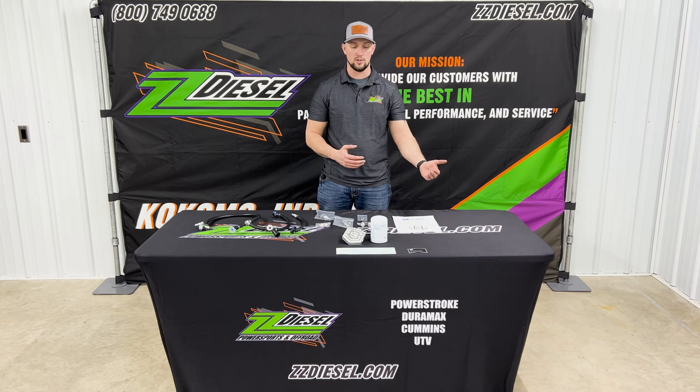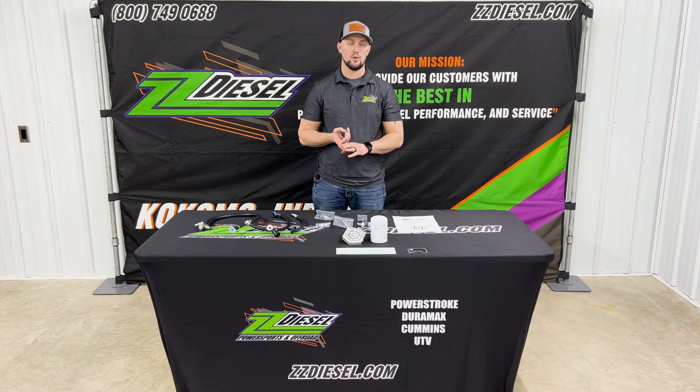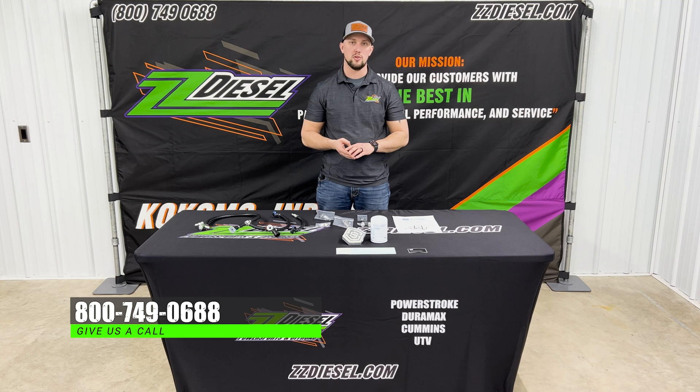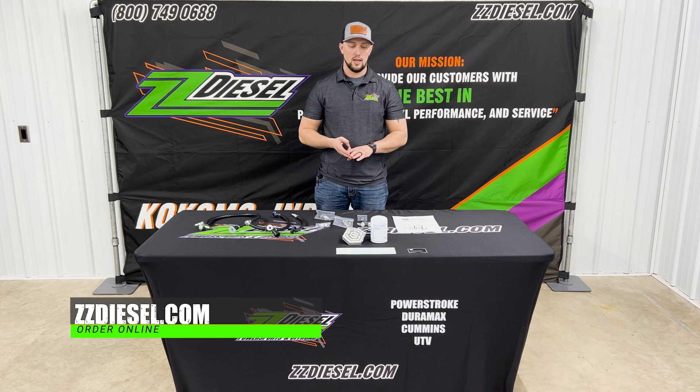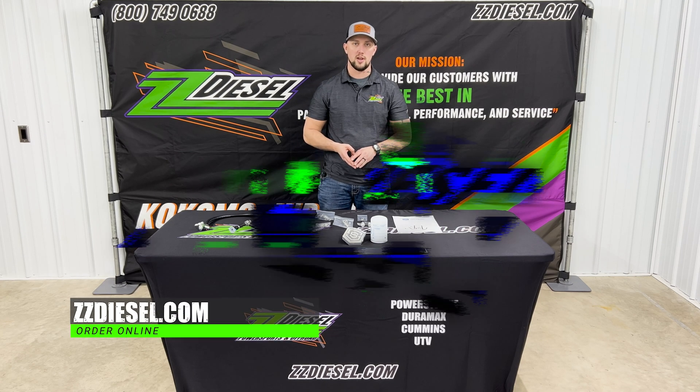Check this out, guys. If you have any questions about which kit is best for your application or fitment, go ahead and give us a call. You can talk to me here in the service department or our sales team. You can email our sales team at sales@zzdiesel.com or reach out over the phone. Everything is available on our website at zzdiesel.com.